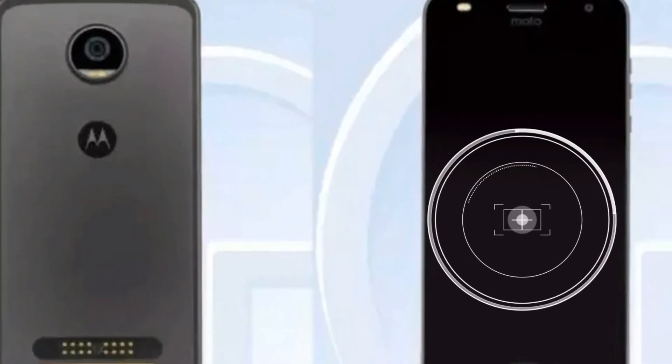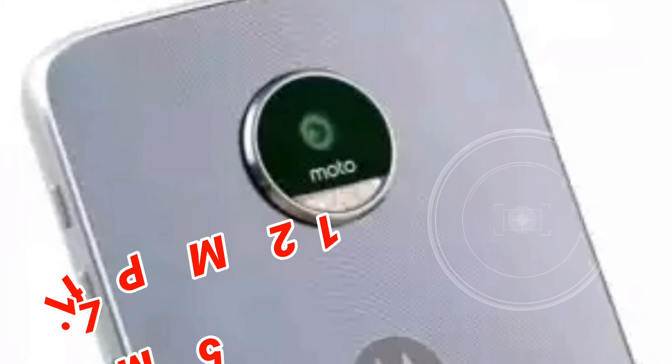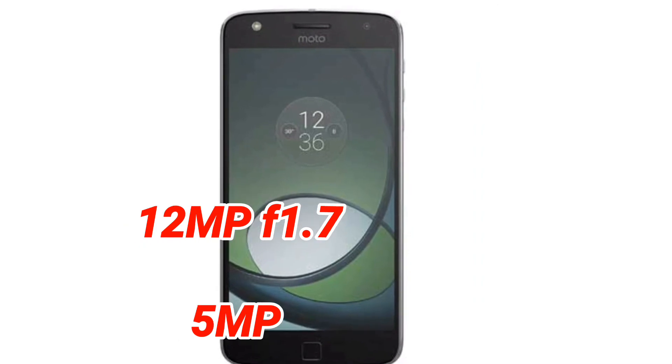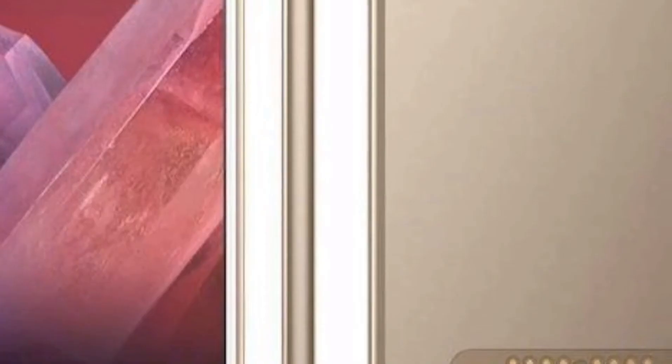Moving on to the camera department, it sports a 12-megapixel shooter on its rear end. According to some rumours, it's the same 12-megapixel camera with f/1.7 aperture found on the Moto G5 Plus. On the front is a 5-megapixel shooter, again unchanged from its predecessor.